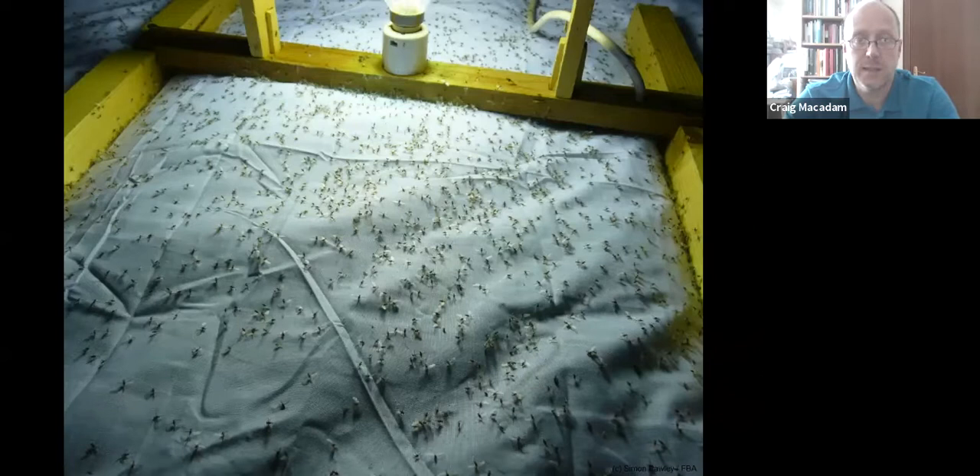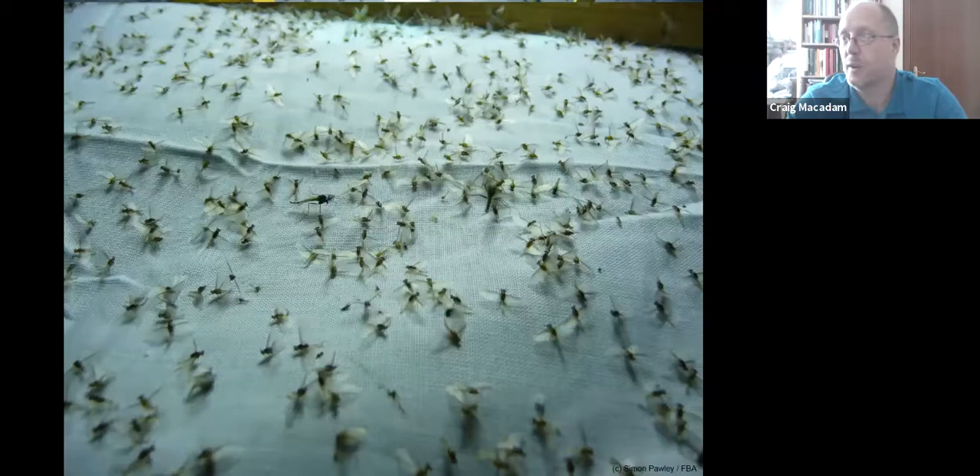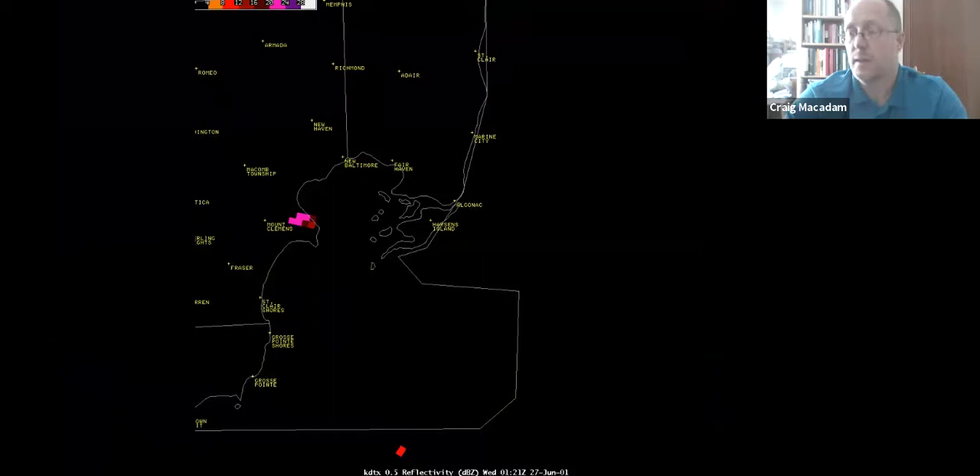This can happen in huge numbers in some species. We were moth trapping on the shore of Windermere some years ago — we'd set the trap up and saw what we thought was smoke coming across the lake, maybe a barbecue. It was actually a massive cloud of insects, and it landed in our trap. There were hundreds upon hundreds of tiny little mayflies and the odd non-biting midge — all Caenidae, silt-dwelling mayflies typical of still waters with silty beds. They had all emerged en masse and were attracted to our light.